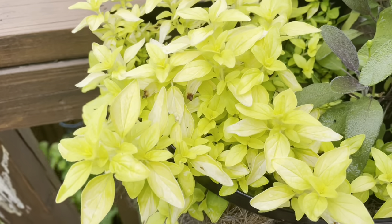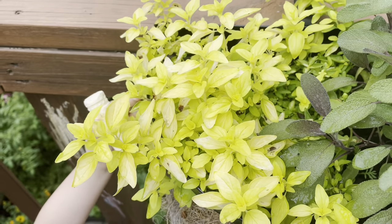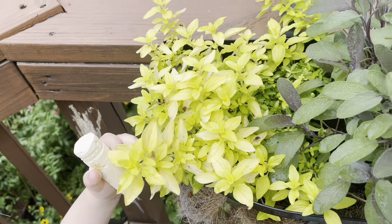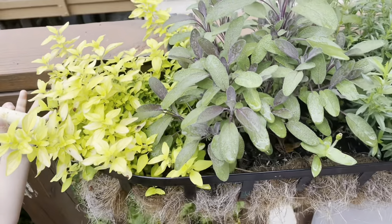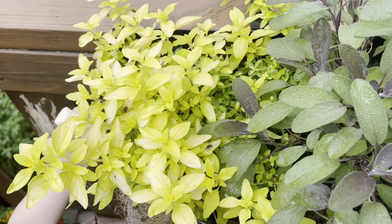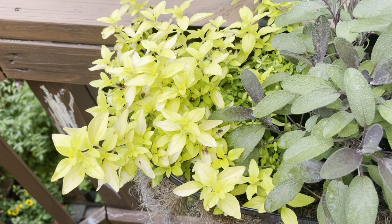I'm having a little bit of pest damage or fungus damage on the golden oregano, but it's really beautiful and I love that color contrasted with all the other colors. It's decorative as well as practical, and I love to use oregano — for all my Italian recipes oregano is just such a good staple to have.